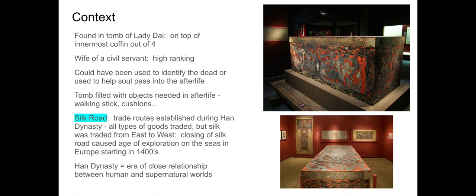First of all, this piece is found in the tomb of the woman. The banner in particular was found on top of the innermost coffin. There were four coffins — think of them like nesting dolls, kind of like what we talked about with King Tutankhamun, where you've got one inside another, inside another, and so on. This banner is laying directly on that innermost coffin.